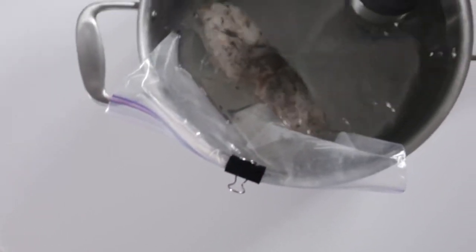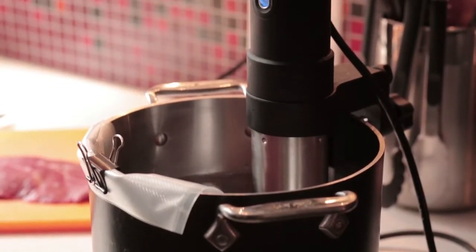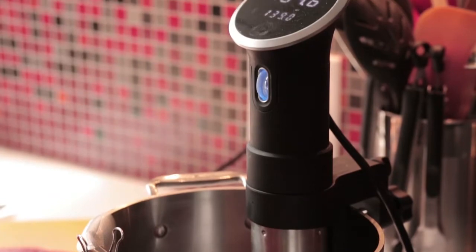We had a dinner party recently and I used the Precision Cooker — it was like dinner and a show, because everybody's sitting around the bar and I was cooking and people were watching what I did. I made steaks that night, cooked them just under where they should be, took them off, let them sit for a bit, blowtorched them, and they were perfect.